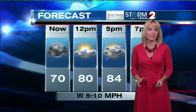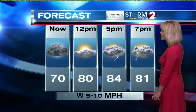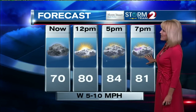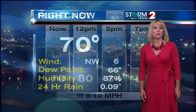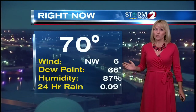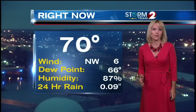Nothing severe at this time — we'll watch it closely though. It's 70 right now, dry in Dayton, but cloudy by lunchtime with 80 degrees and a few breaks in the clouds. Then late afternoon on into the evening, more scattered showers and even a few thunderstorms will be possible with that weak front dropping in. We've got a northwest wind at 6, and our dew point is 66, so it is still feeling quite muggy out there.